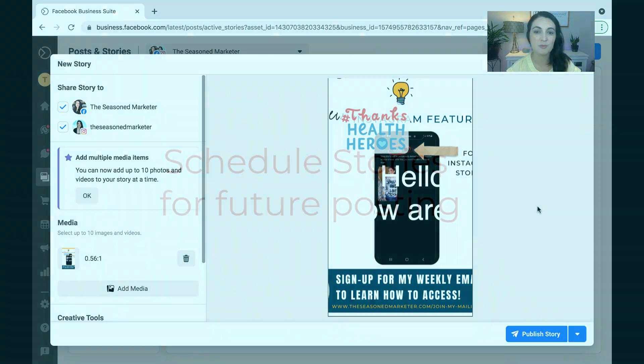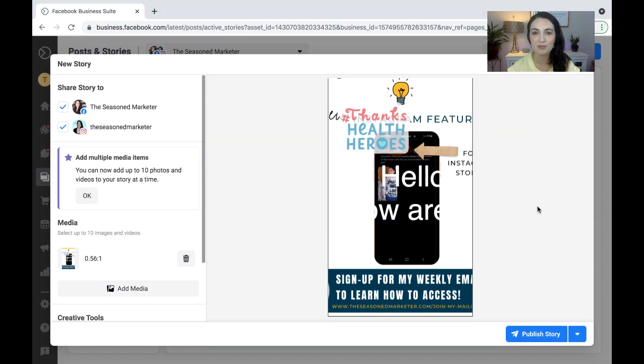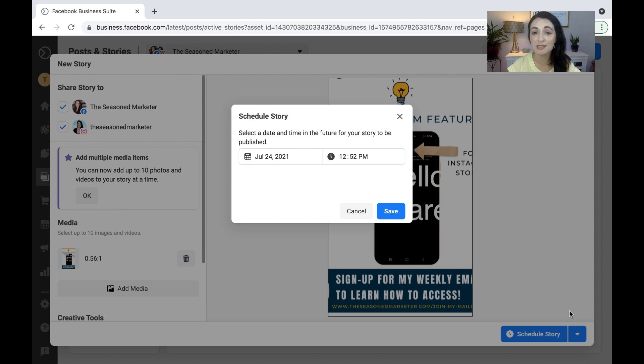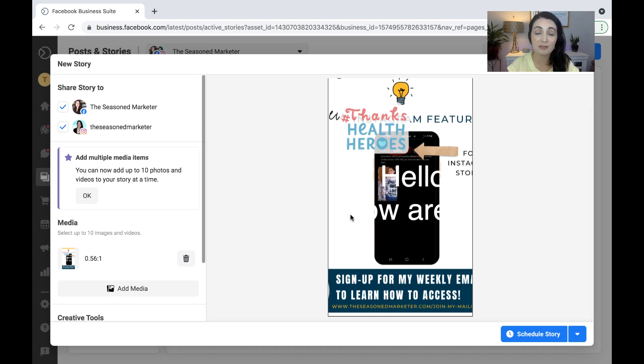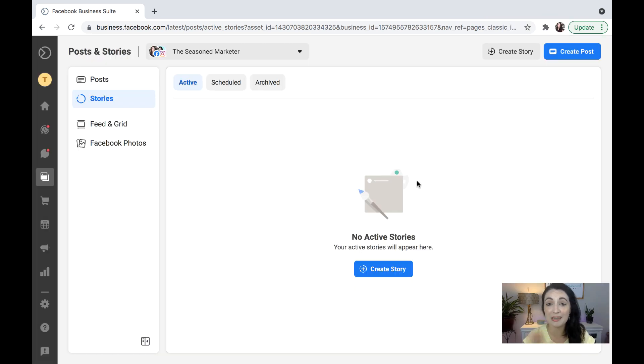Additionally, one of the other things we talked about is now having the capability of scheduling stories ahead of time, which is fabulous — one less thing for you to do in the moment. You can actually plan out some of your stories ahead of time now. If you've gotten to this point and you wanted to schedule it instead of publishing it right then and there, you simply come down to the arrow and select Schedule Story. It's gonna give you that box again that lets you pick a date and a time, and then you hit Save and it will post at that date and time.